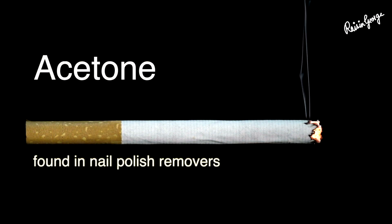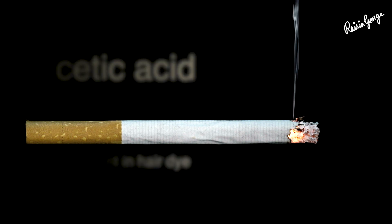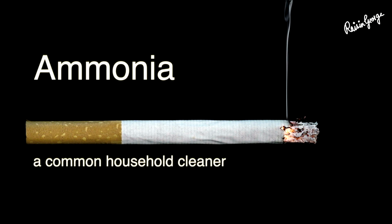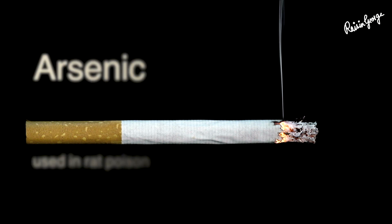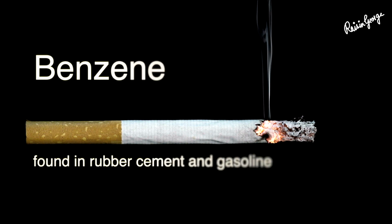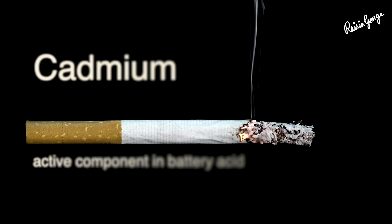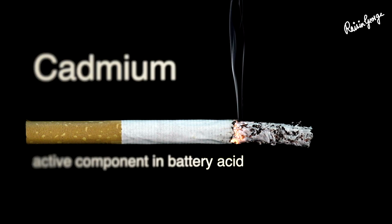Acetone, found in nail polish removers. Acetic acid, an ingredient in hair dye. Ammonia, a common household cleaner. Arsenic, used in rat poison. Benzene, found in rubber cement and gasoline. Cadmium, an active component in battery acid.